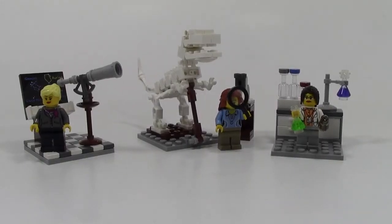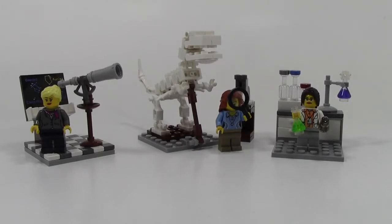Hey everybody, BrickGlover18 here today with set number 21110, the Research Institute, the LEGO Ideas Research Institute.